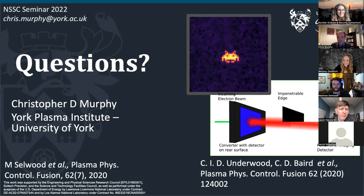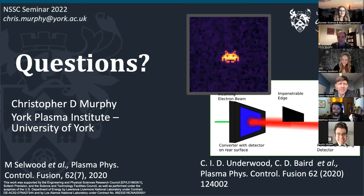Thank you again so much, Dr. Murphy. Thank you everyone for joining this webinar. Find information about additional programming on our website at nssc.berkeley.edu. Have a great rest of your day.